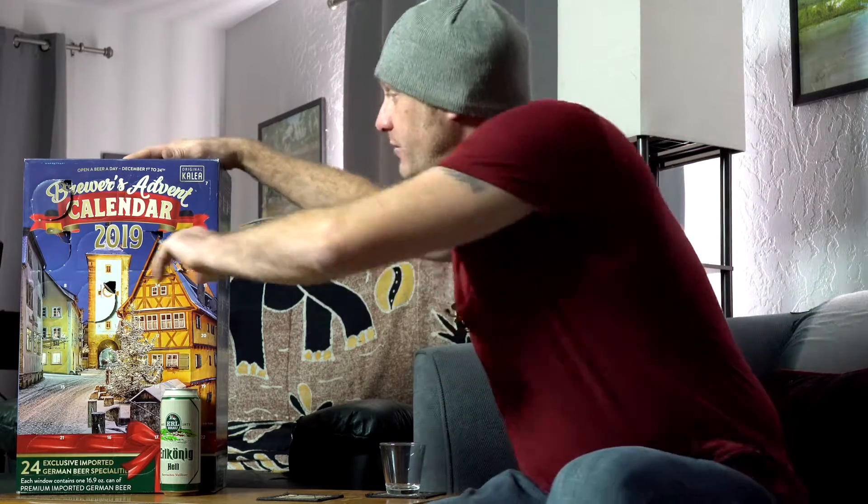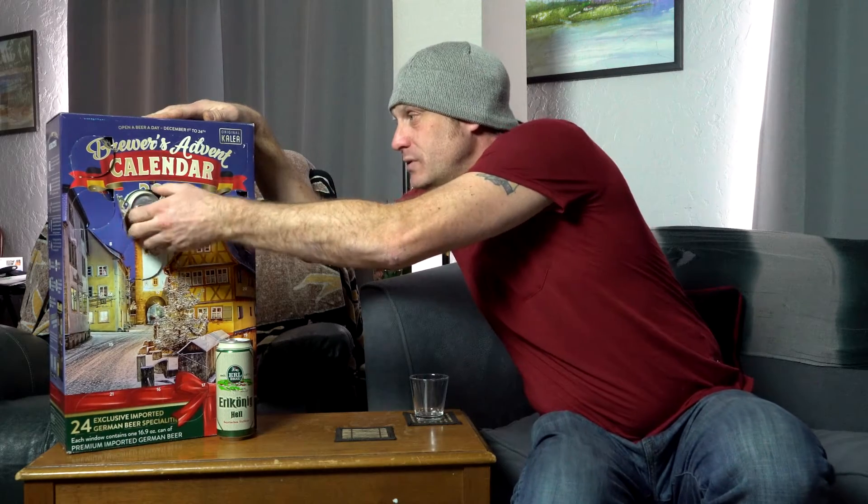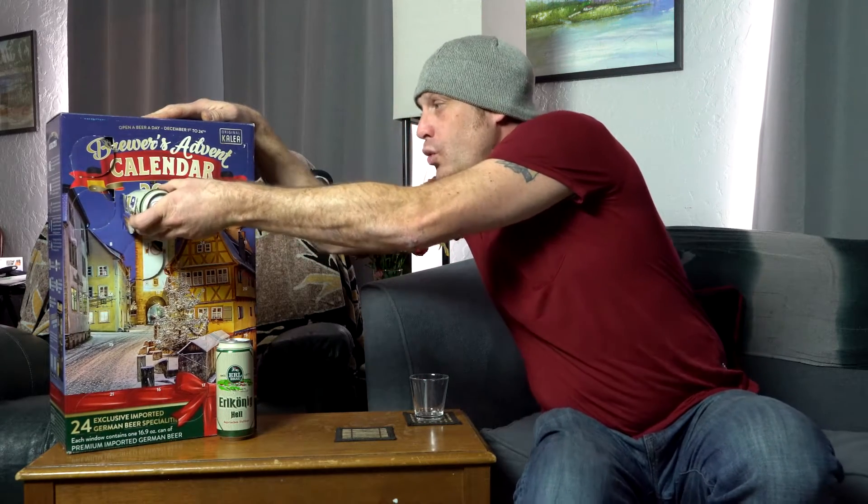I'm super excited, why don't we give it a shot? Day six is gonna be located right here. Let's get in there for day six — just slides out with perfection. There it is, the Erlkonig Hell by Erlbrau. Love this packaging, love the colors on this. Really quite inviting. It's definitely gonna be exciting to try.